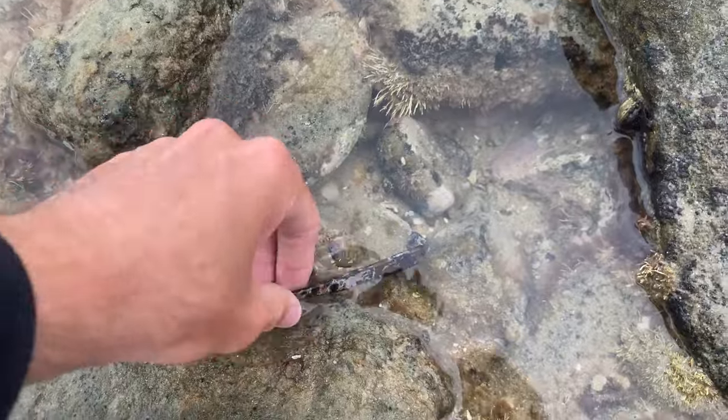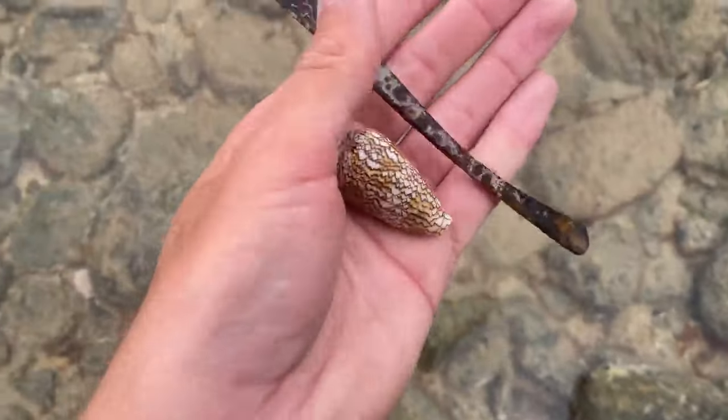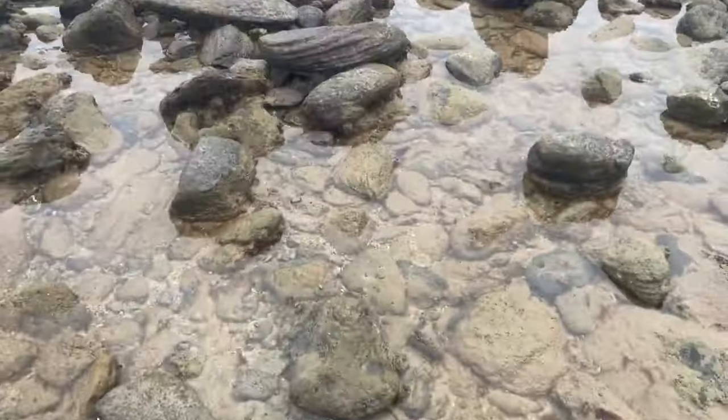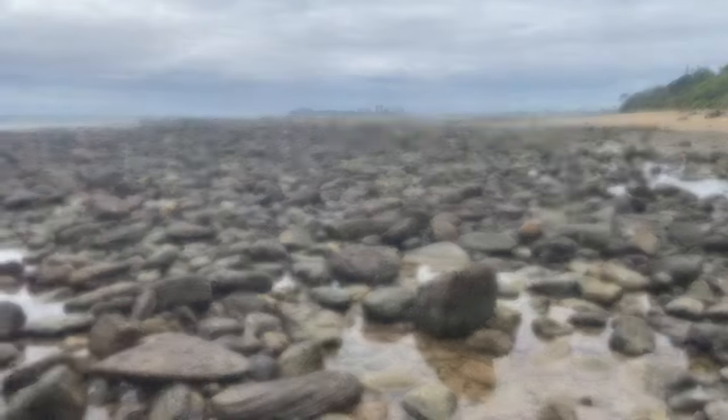It's a beautiful specimen as well — how cool is that? I haven't found one in a long time. What a score! Have you guys ever found a textile cone shell? I love finding them. Beautiful pattern on it, definitely going to take this. Are you guys having a lot of good luck today? I really hope you are enjoying the video so far.